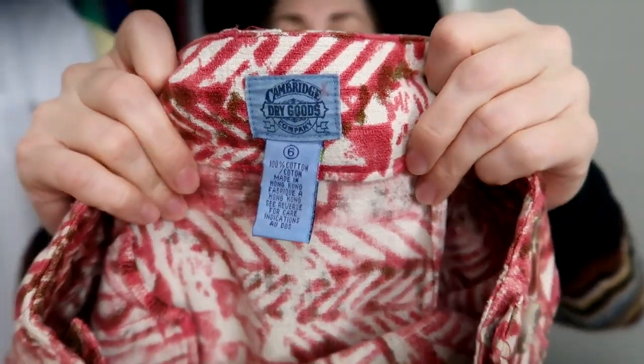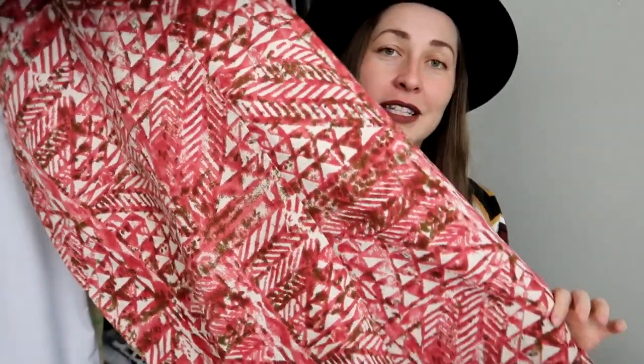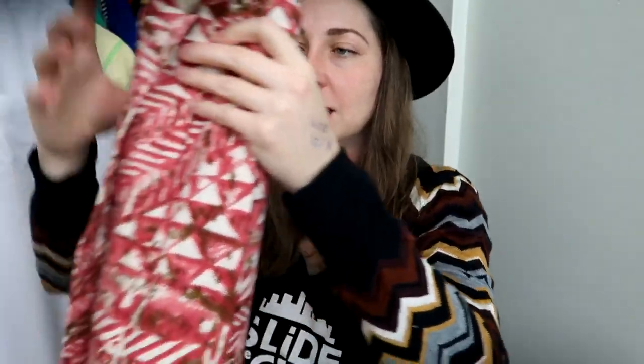Now we have skirts. One was my boo-boo — the stained one — and then this one is Cambridge Dry Goods. This is one of the few times where the brand matters because of the aesthetic. It's a really great southwestern blanket print, a button wrap skirt — the button is the only attachment. It says a size six but fits more like a modern extra small, measuring about 24 inches at the waist. It's a great maxi length in 100% cotton. The blanket wrap skirts by this vintage brand can go for almost $50 depending on the print.